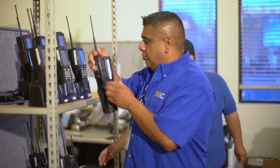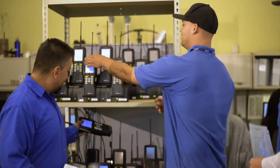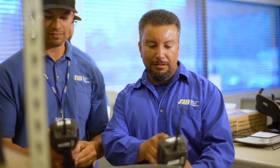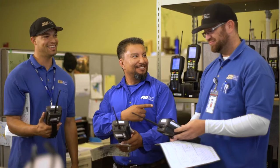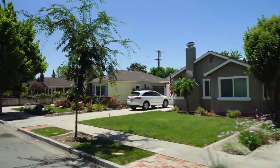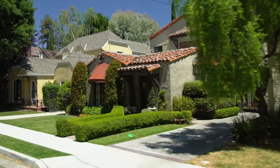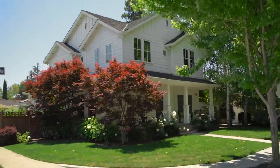Our staff of 15 meter readers goes out every day, rain or shine, to read meters throughout our service area. That's five to eight miles of walking a day. Every meter reader has an assigned route that includes 500 meters. Our residential customers have their meters read every two months, while some of our largest users have meters read every month.